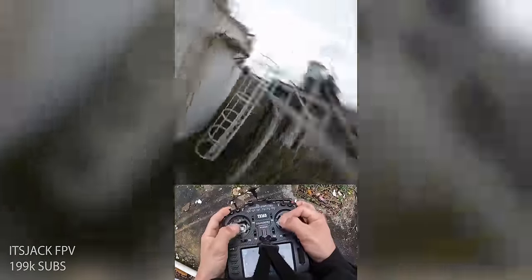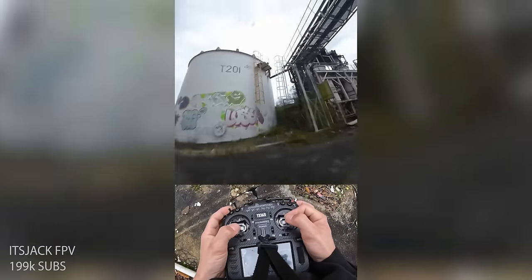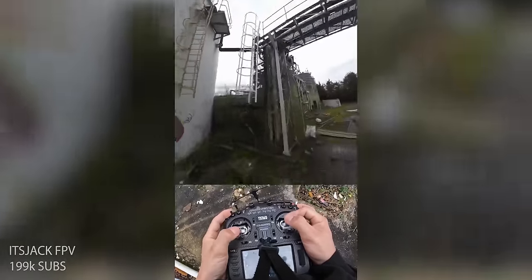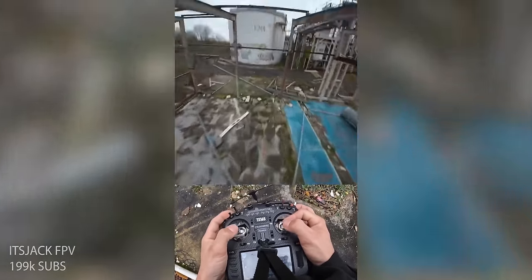First up in FPV shorts, we have It's Jack FPV with the impossible reverse ladder dive. That Matty was nice — and he dove it again? He basically did a Matty flip into it, reverse dove it. He almost did it again — that's pretty impressive. So he Matty flipped into it, then reverse dove it, and then went up and split S'd and dove it again. That was really cool. I'm curious how many attempts that took you, or if you were just flying and were like, ooh, I'm going to do this sick Matty flip and then dive again. Awesome clip for sure.